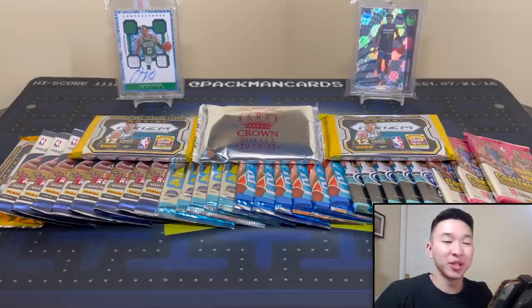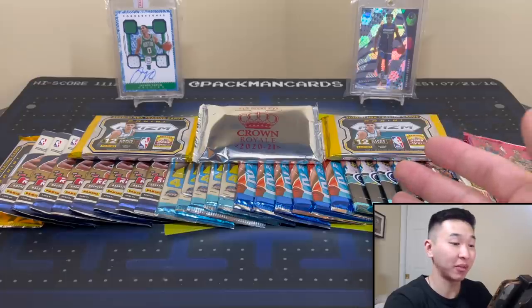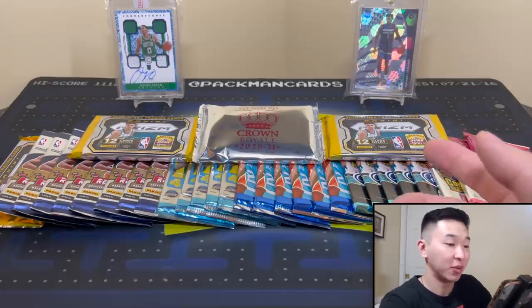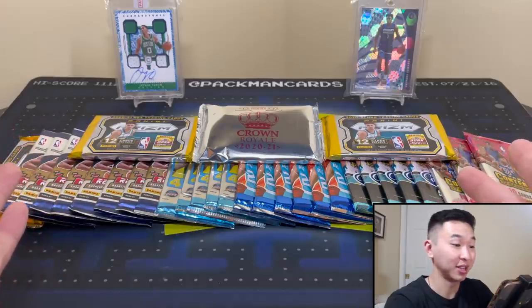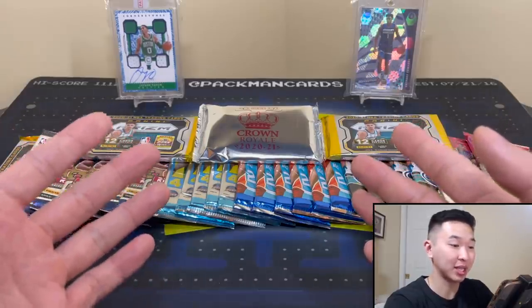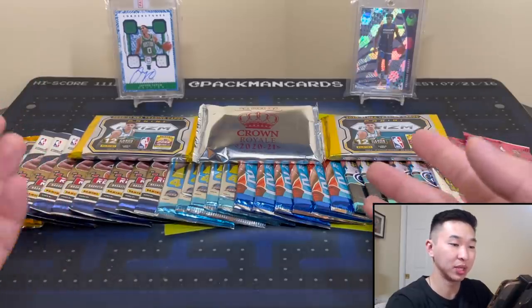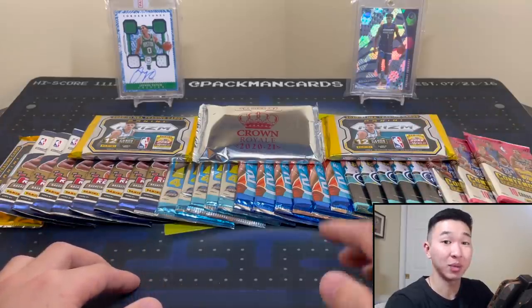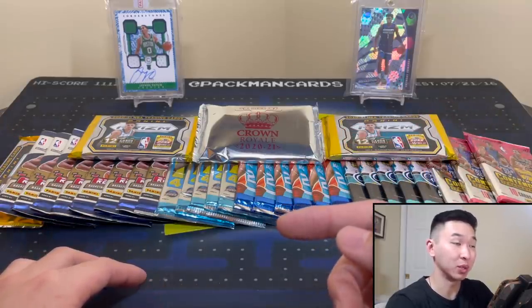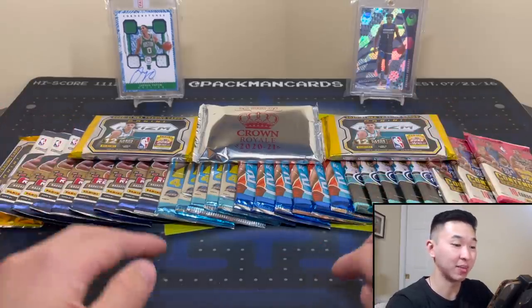Welcome back to another episode of Random Basketball Hobby Packs — one of my favorite series on this channel. You guys always love to see it. We have a lot of packs here, looking at a little over $2,300 in resale value at the time of recording. The last episode was the 100K subs special at $6,000, so thank you guys again for that milestone.